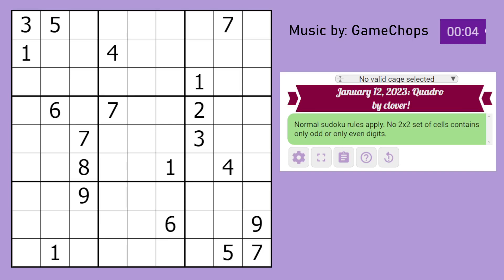Hello, this is the Genuinely Approachable Sudoku for the 12th of January 2024. It is called Quattro by Clover.